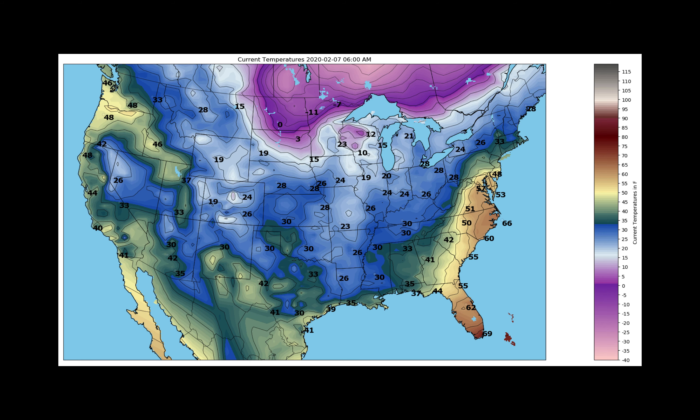Starting off with a look at temperatures at 7 o'clock this morning, we see the warm air advection feeding the storm system, drawing in warm, humid air — that is driving the heavy precipitation with this storm system, with cold air coming in on the back side across parts of the north.